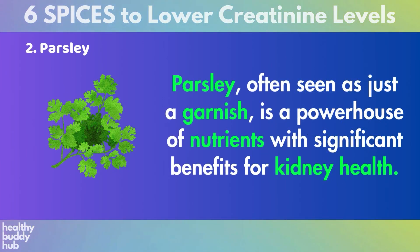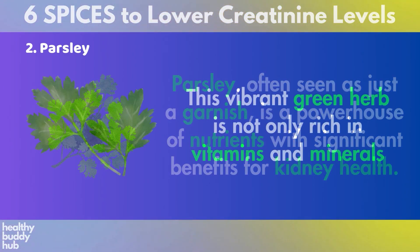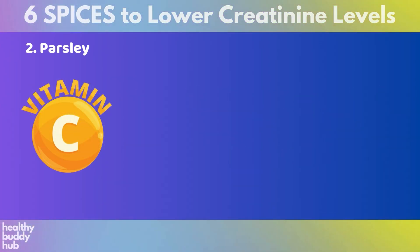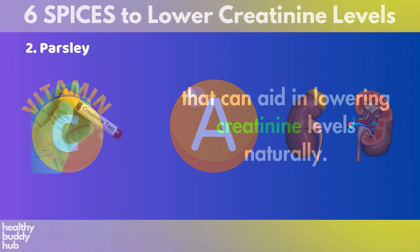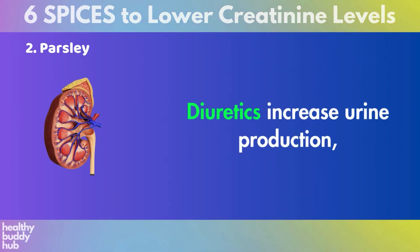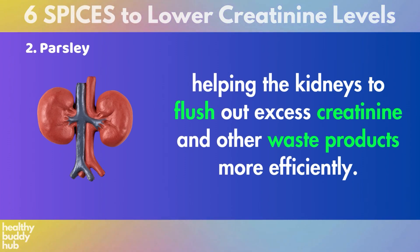Number 2: Parsley. Parsley, often seen as just a garnish, is a powerhouse of nutrients with significant benefits for kidney health. This vibrant green herb is not only rich in vitamins and minerals such as vitamin C, vitamin A, and iron, but also possesses diuretic properties that can aid in lowering creatinine levels naturally. Diuretics increase urine production, helping the kidneys to flush out excess creatinine and other waste products more efficiently.